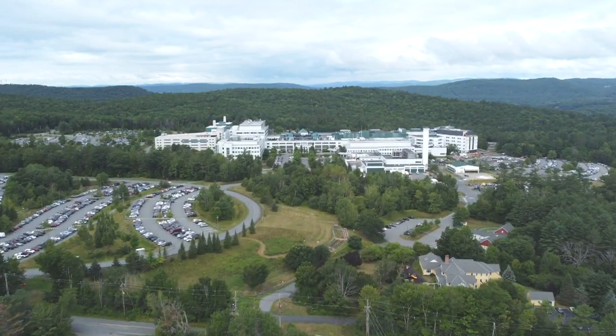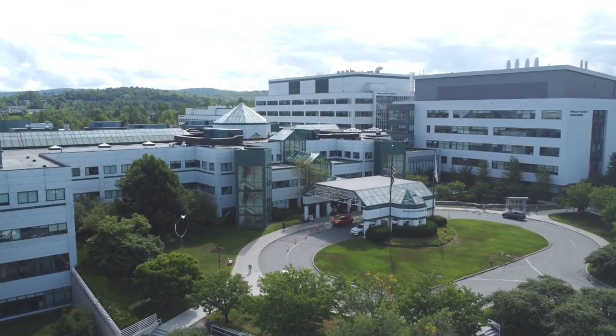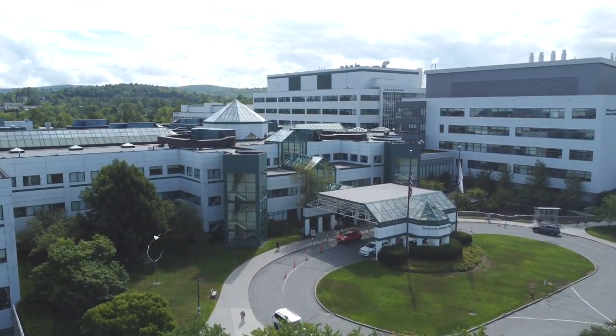The breast cancer locator originated from research that was done here at Dartmouth-Hitchcock Medical Center in New Hampshire.